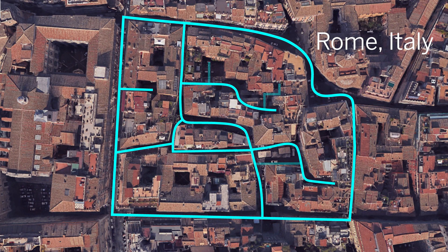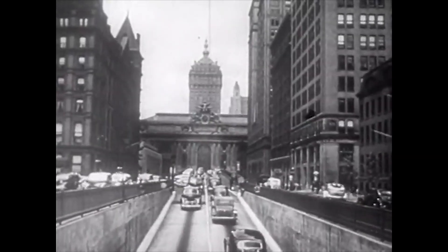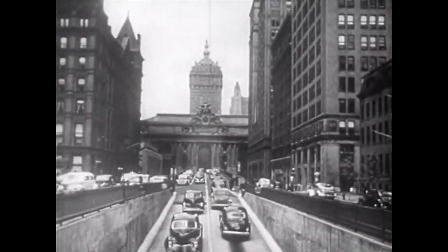It turns out that roads are what connect all the parts of a city. We need easy paths to travel from place to place and for moving materials, supplies, and services.